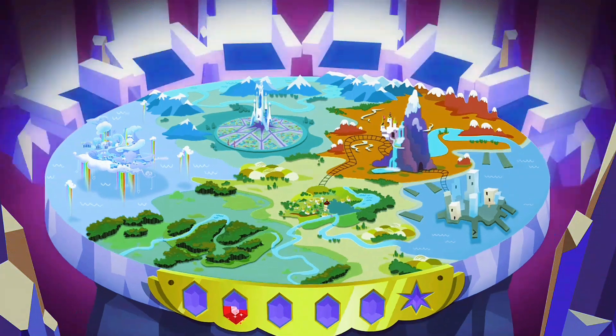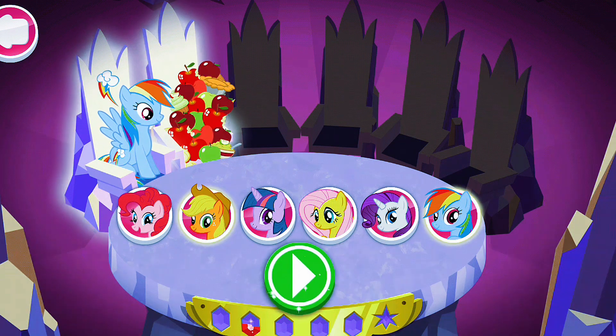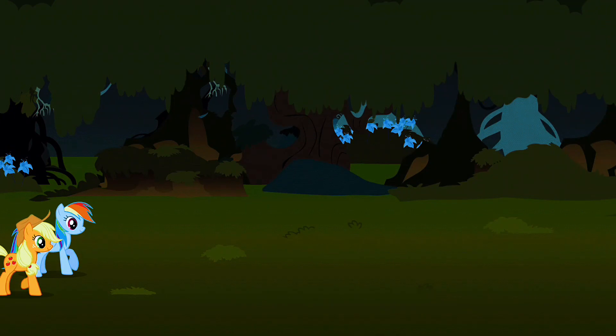These are needed for this mission. Rainbow Dash, Applejack — the chase is on! Everfree's a pretty creepy place, everypony stick together. A stolen piece of window has been spotted. There it is!